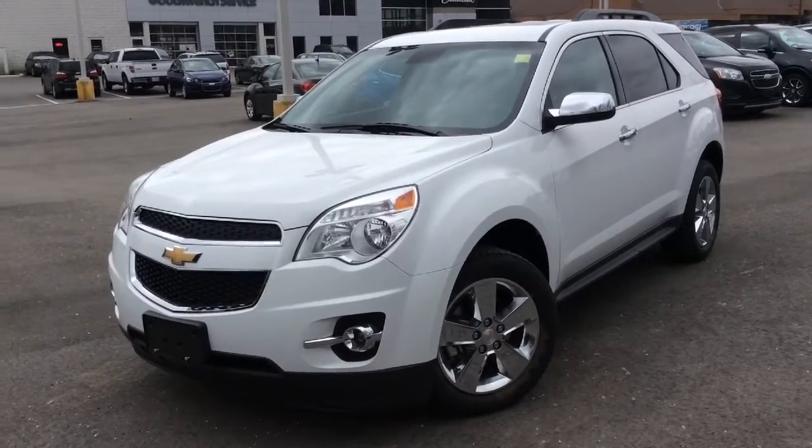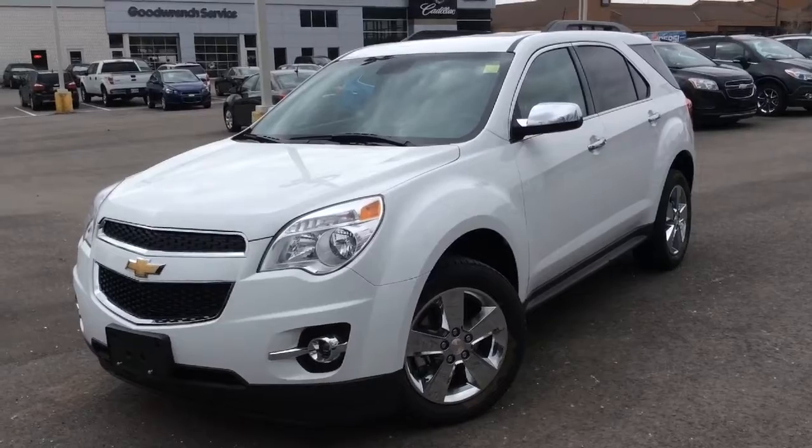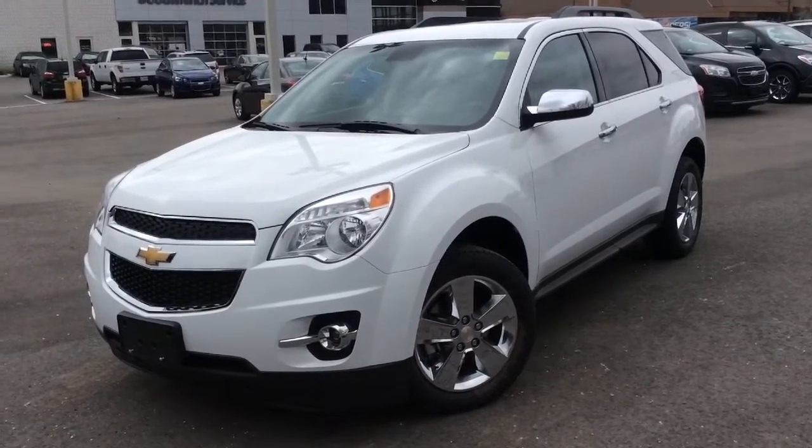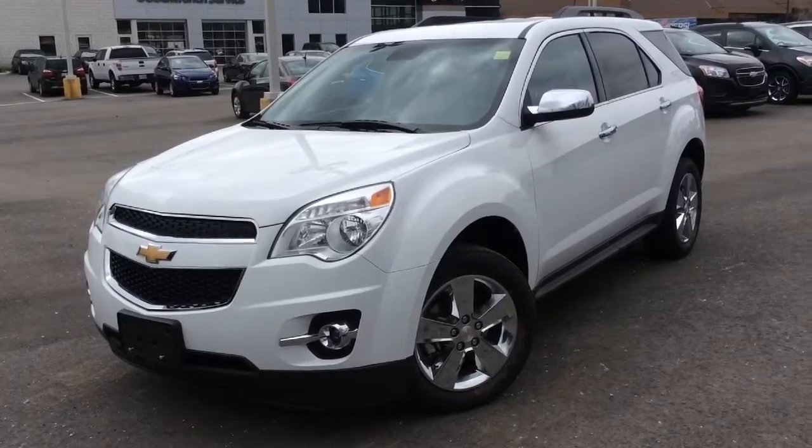We're here at Boyer Pickering at Whites Road in the 401. What I have in front of me here is a Summit White 2014 Chevrolet Equinox. This one has front wheel drive and it's the 2LT trim level, a true north edition.